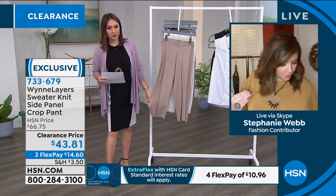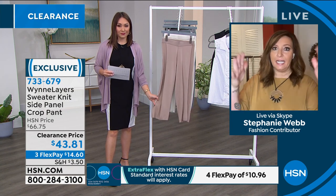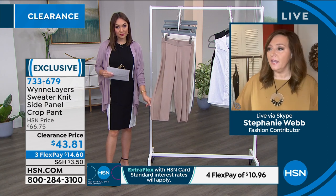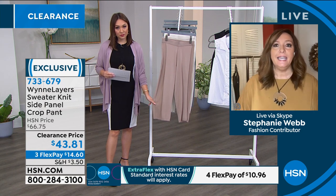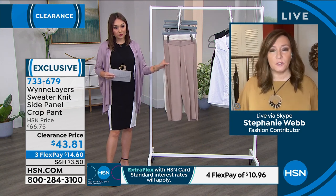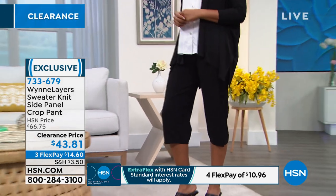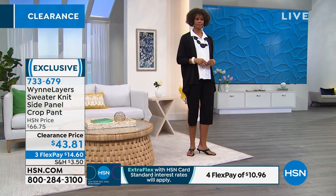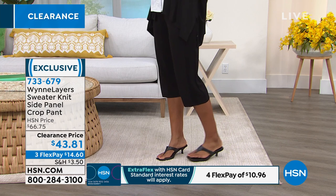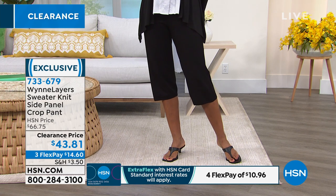That side panel detail creates a long eye line — you may not notice at first but when you wear them you realize the detail draws your eye downward. It's part of Marla's design philosophy — she's the same age as the women she's creating clothes for. It's not an 18-year-old guy trying to dress a 40 or 50-year-old woman. Marla knows what she likes — comfortable, low maintenance pieces with extra details that elevate a simple look.